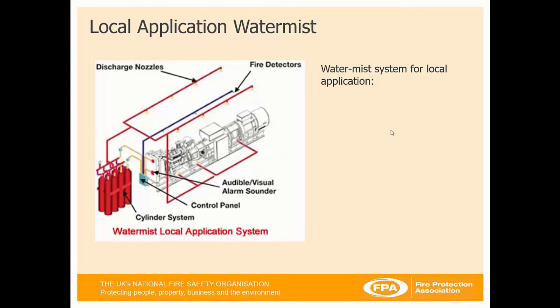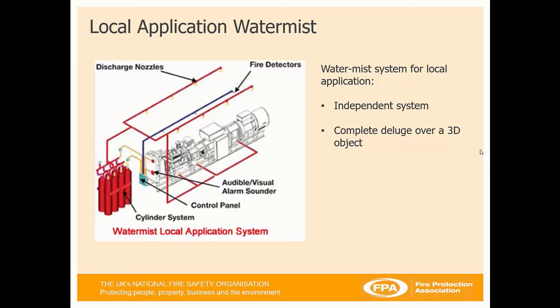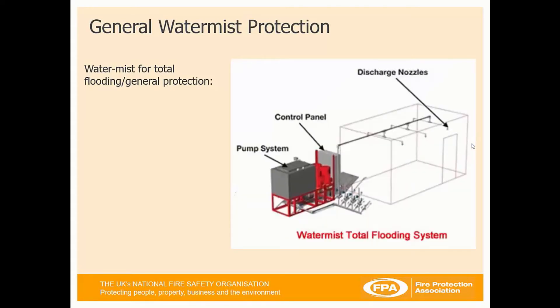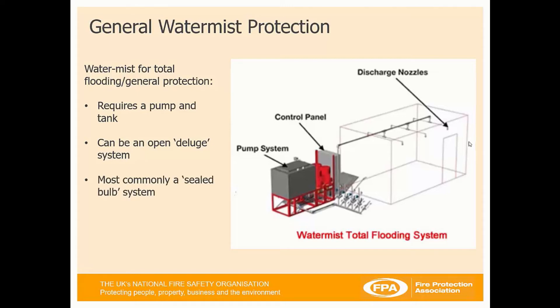When we talk about a local application WaterMist system, we're looking at 3D application to an object, classed as an independent system. It provides complete deluge over the object and discharges on the activation of a fire detection system, with no pumps or water tanks required — it can be done from a cylinder system. Whereas for general mist protection for total flooding, very similar to sprinklers, we're looking at pump systems, control panels, and discharge nozzles, and it can be used as an open deluge or, most commonly, a sealed bulb system.